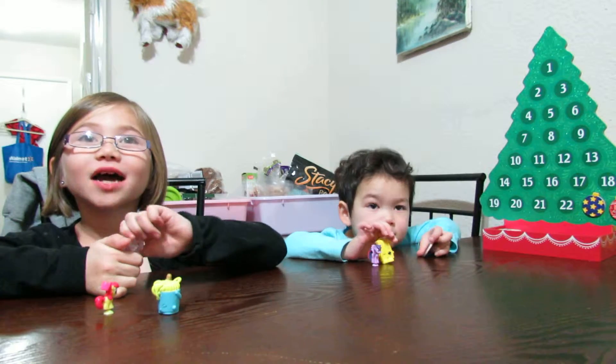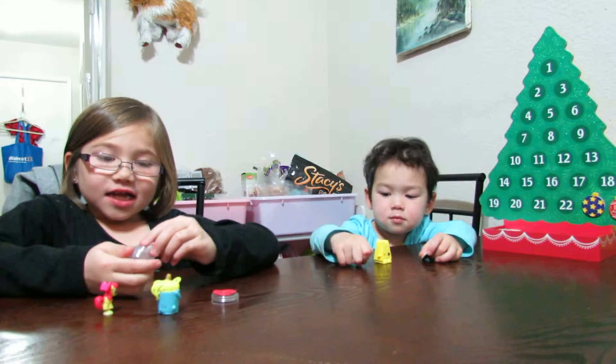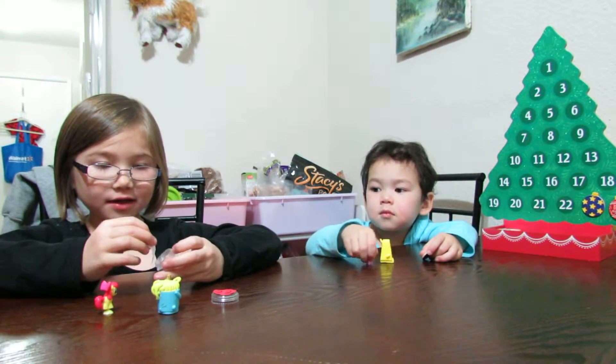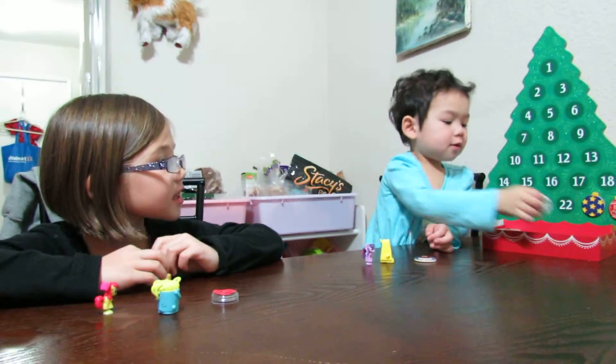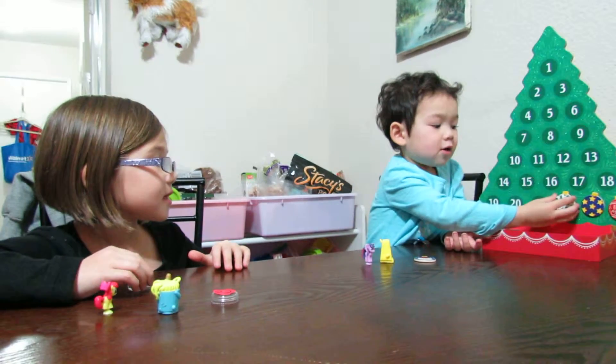Welcome to Crafting with Kids. We've got Pops. We have 21 days left till Christmas.